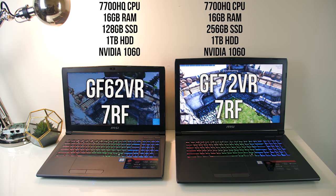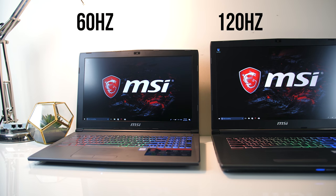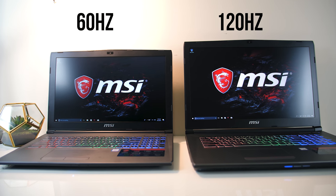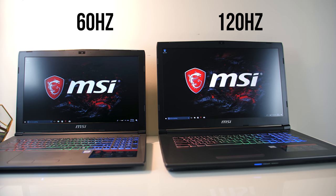For graphics, both have an Nvidia 1060 which powers the 1080p wide view panel. However, the 15 inch laptop has a 60Hz screen while the 17 inch has a 120Hz screen. So in terms of specs, both laptops are very similar with the exception of the refresh rates and SSDs.